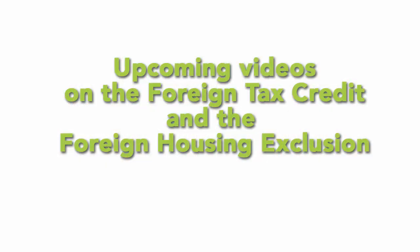Additionally, in order to qualify for the foreign income exclusion, you need to satisfy something called the bona fide residence test. Be sure to subscribe to our channel as we will be covering both topics — foreign tax credits and the bona fide residence test — in future videos. Be sure to like and share this video if you found it helpful. This is Anthony Parent of IRS Medic and I thank you for watching.